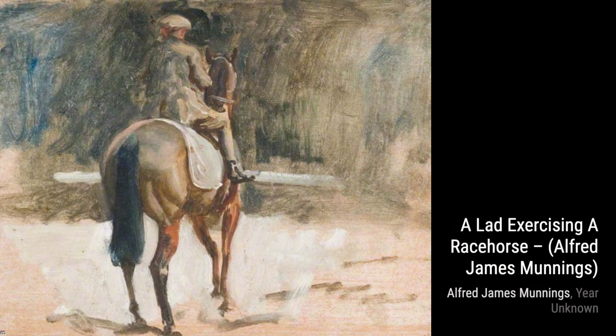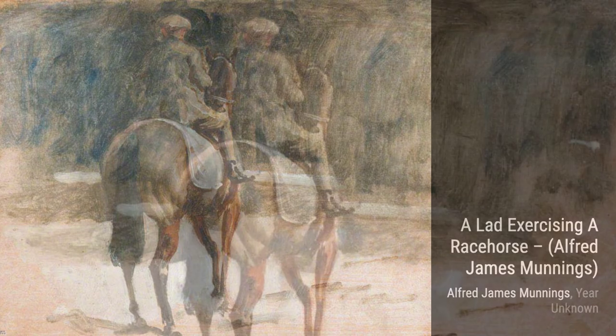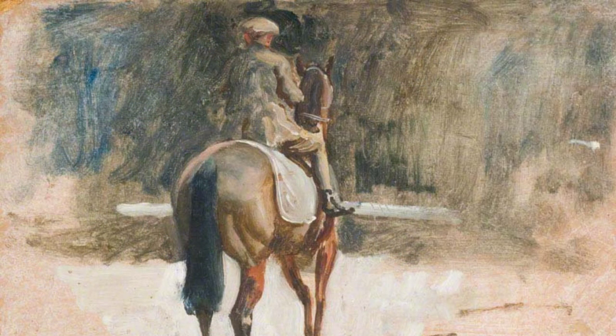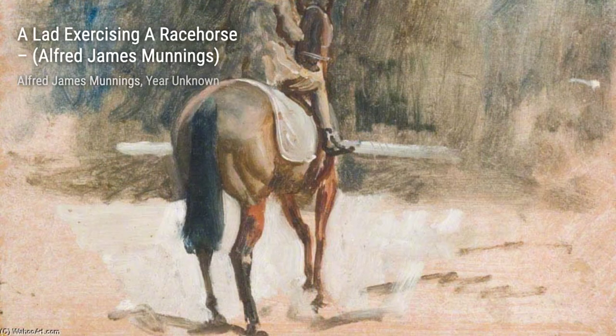Moving on to A Lad Exercising a Racehorse. This painting showcases Munnings' ability to capture movement and action. The boy and the racehorse are in perfect harmony, creating a sense of energy and excitement.